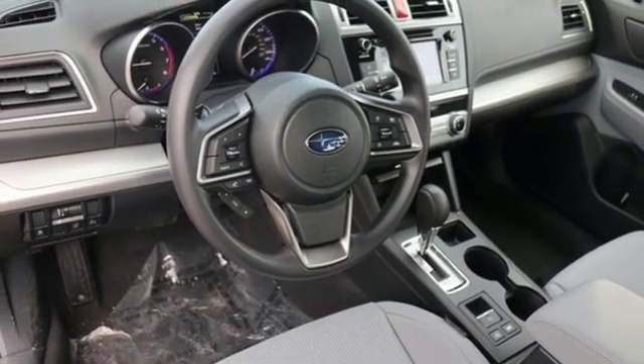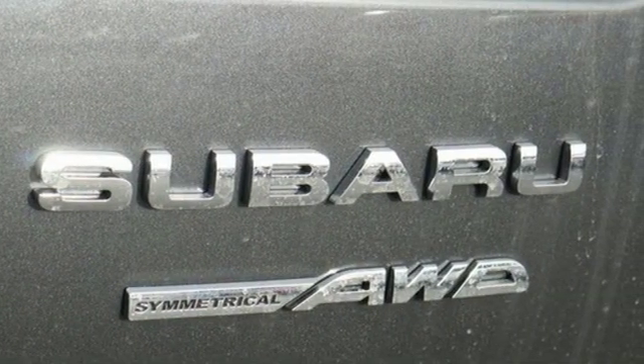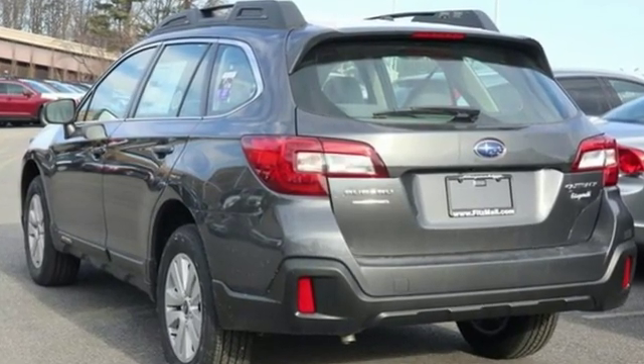When you want long-lasting reliability paired with great gas mileage and award-winning safety, you want Subaru. You need to drive it to believe it. See it for yourself today.